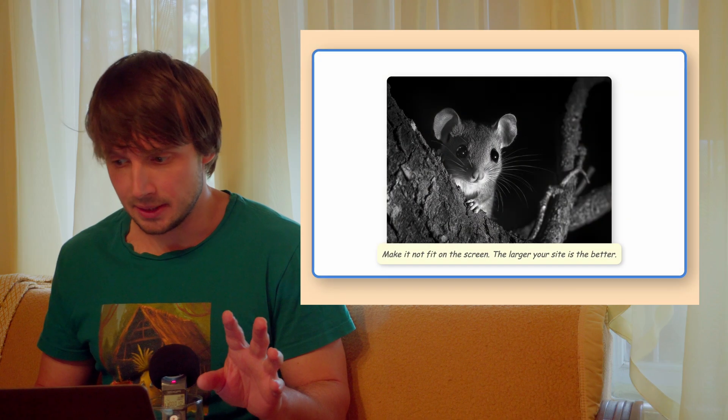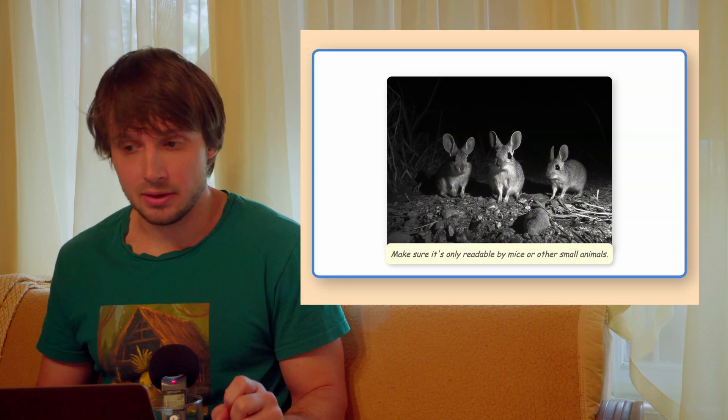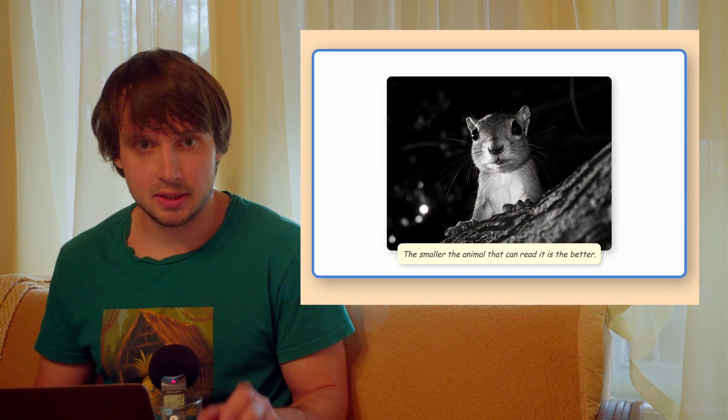Make it not fit on a screen. The larger your site is, the better. Scale the entire thing down. Size matters. Make sure it's only readable by mice or other small animals. The smaller the animal is that can read it, the better.